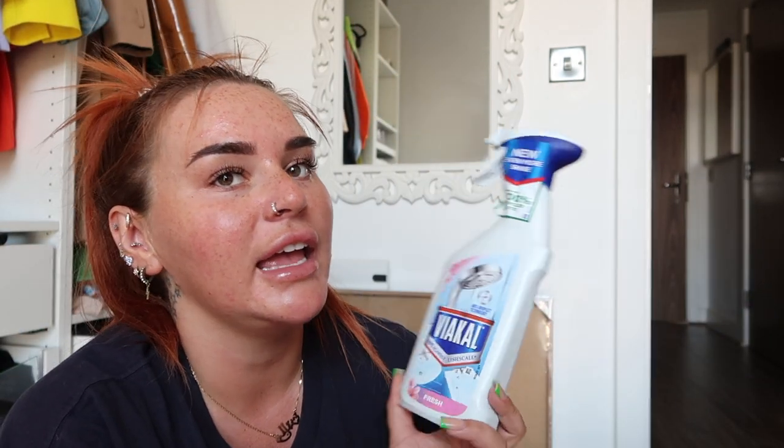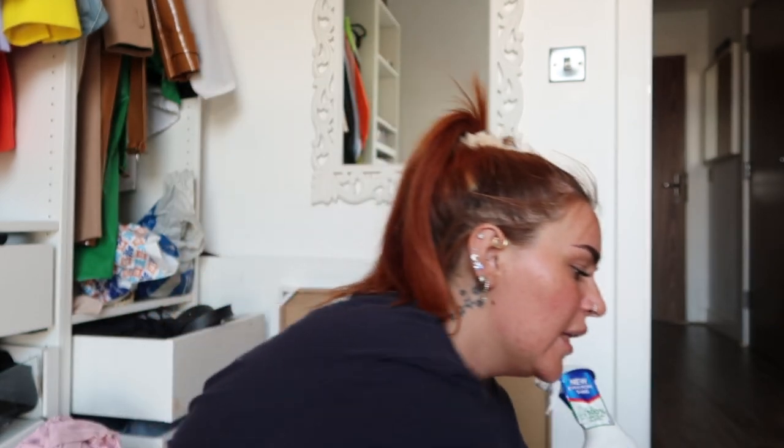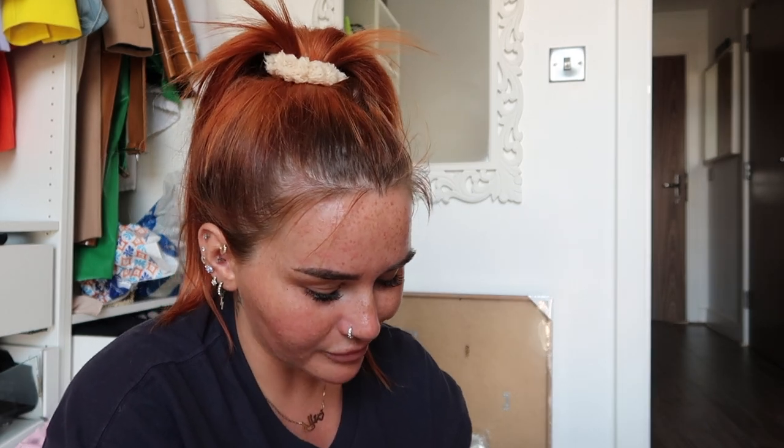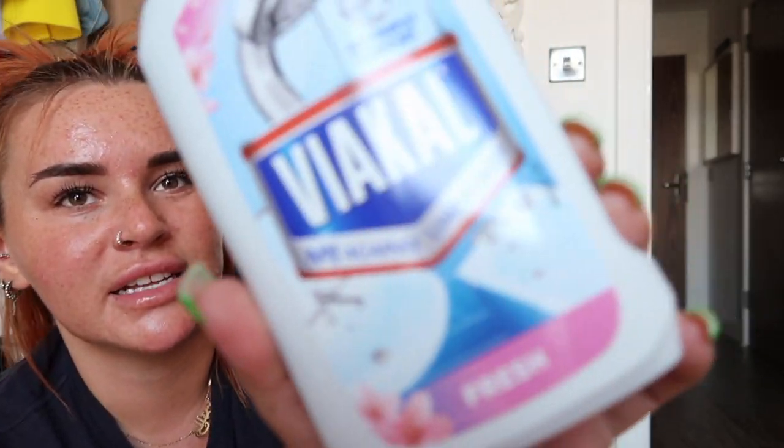I grabbed this which I've already used. I'm a Cif girl for my bathrooms — I love a bit of Cif — but we ran out and I thought I'd try something new. It's not my favourite; it was nice but it's not Cif. I did pick up Cif as well though. Usually I like the pink Cif but there was none, so I just picked up this one. I wouldn't rush to repurchase the alternative, whereas Cif — if I'm running low — I'm instantly getting me some Cif.